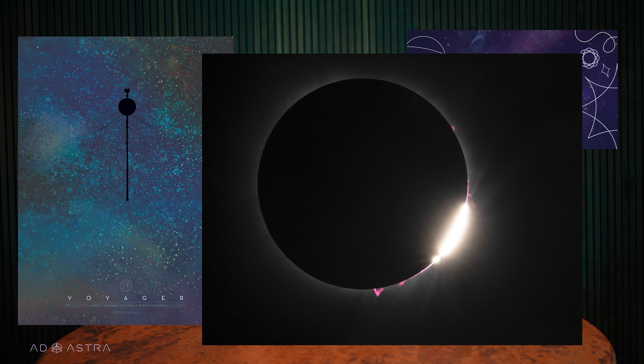Great news! Scientists are working on a fix for Voyager 1. The historic spacecraft is not dead after all. Also, what was that red spot on the bottom of the sun during the total eclipse? These stories and more on this week's Space News from Ad Astra.